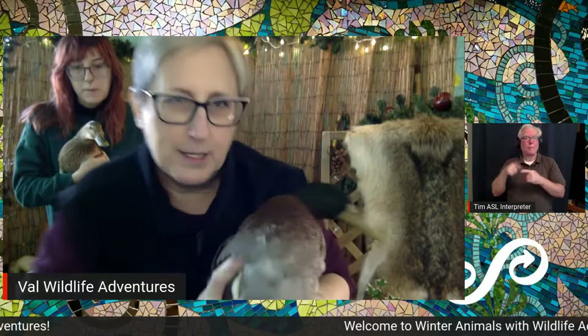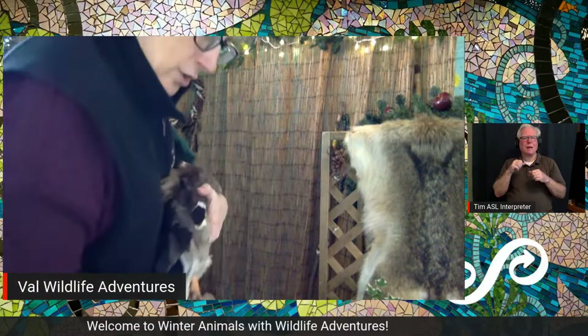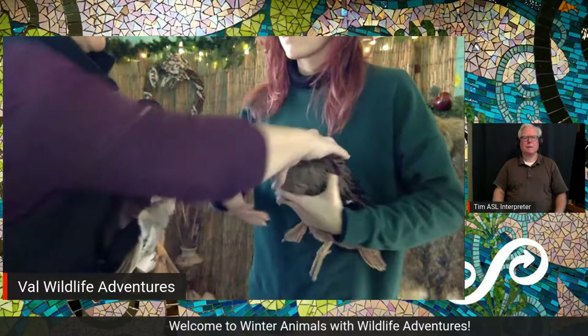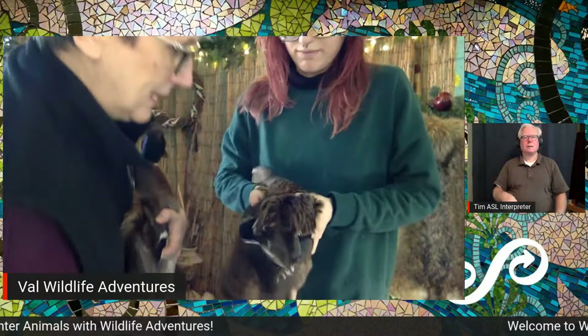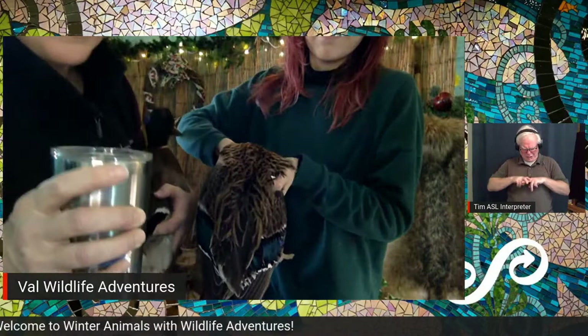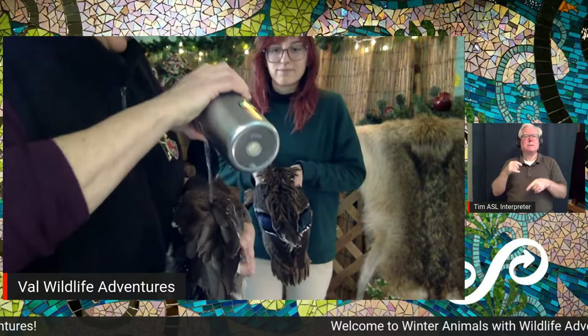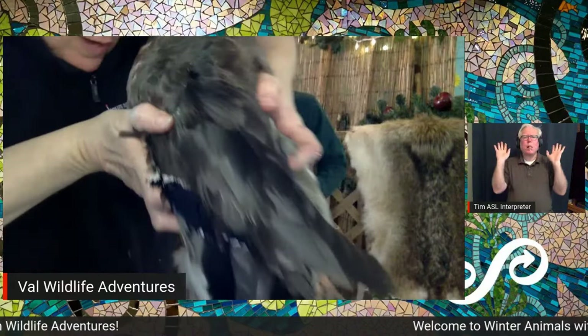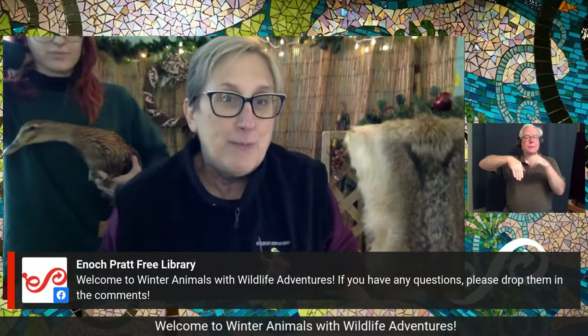Let's do an experiment. I'm going to pour some water on her back. Hold her level — here we go, we're going to try to get her wet. Look at that — there are only a couple drips of water on him; everything else ran right off. So those feathers keep them dry, and because they're dry, they're warm. Isn't that fun?